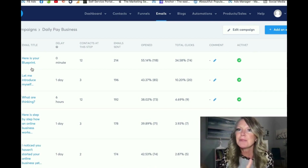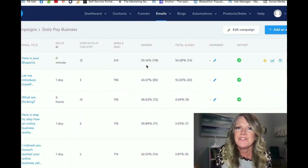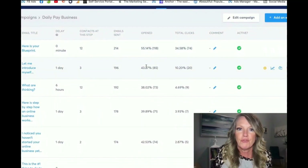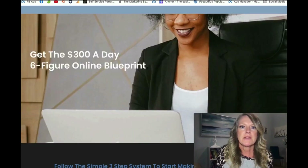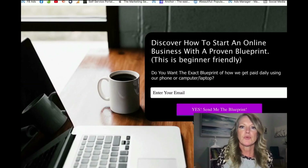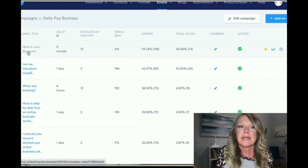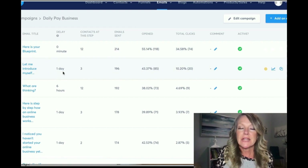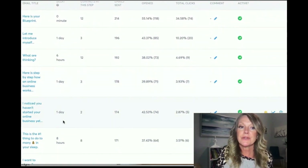I set this up one time and I share these with you, so all you have to do is go in and edit it, put your information in and take mine out — why would you change it if it's already proven to work? Look at my open rates: 55%, 43%, and it goes on. So people are going through these. The moment they opt in, they're on these automations — immediately they receive the first one, a day later the next one, six hours later another one, and so on.